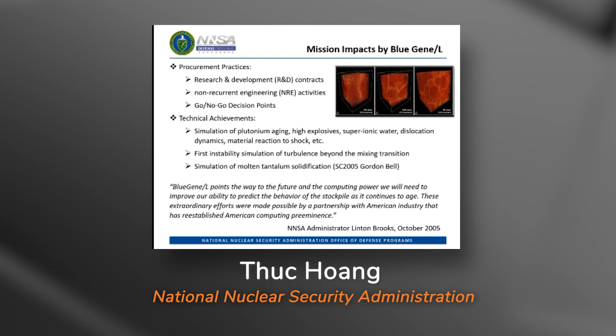With regards to technical impacts, Blue Gene/L's three-year reign as the world's fastest supercomputer enabled significant progress in ASC code development and achievement of numerous milestones for NNSA's stockpile stewardship program. In conclusion, I would like to repeat what the then-NNSA administrator said at the October 27, 2005 dedication: Blue Gene/L points the way to the future and the computing power we will need to improve our ability to predict the behavior of the stockpile as it continues to age. These extraordinary efforts were made possible by a partnership with American industry that has established American computing preeminence.